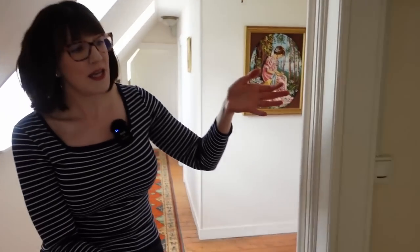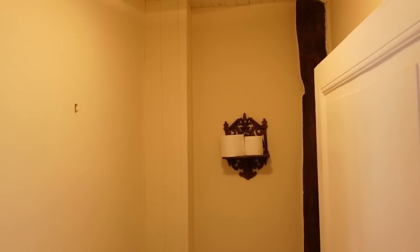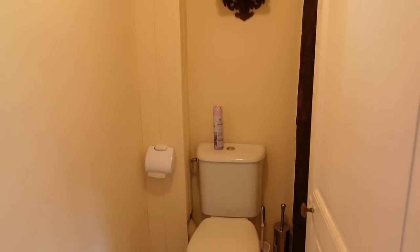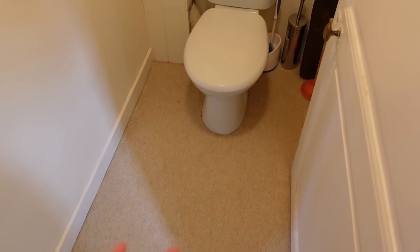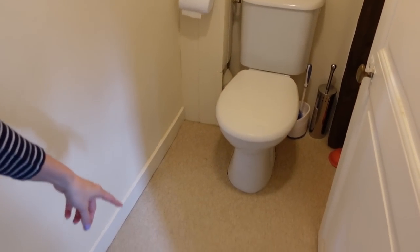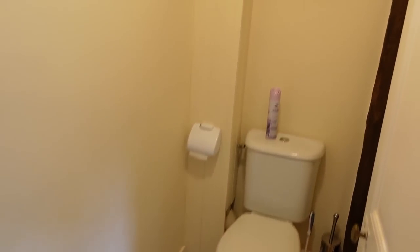We have another water closet here. This one is actually a little bit wider than the one downstairs — it's a little bit bigger, at least width-wise. So it might be a little bit easier to fit a hand-washing sink in here. And obviously the carpet has to go — we talked about this before.